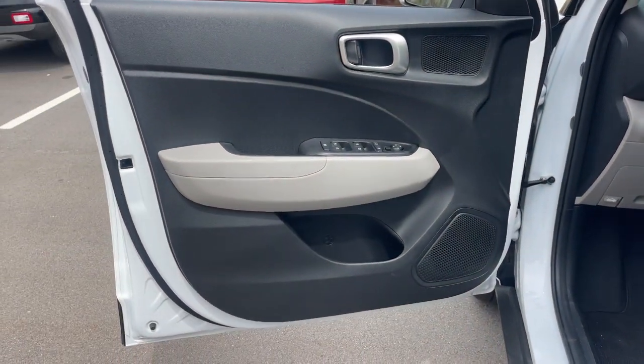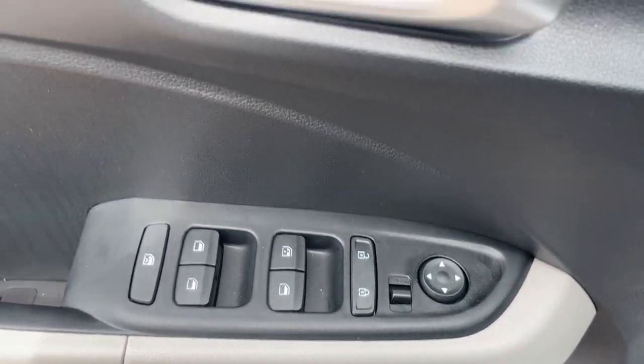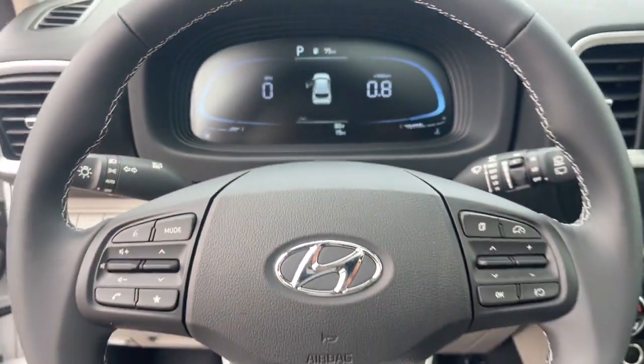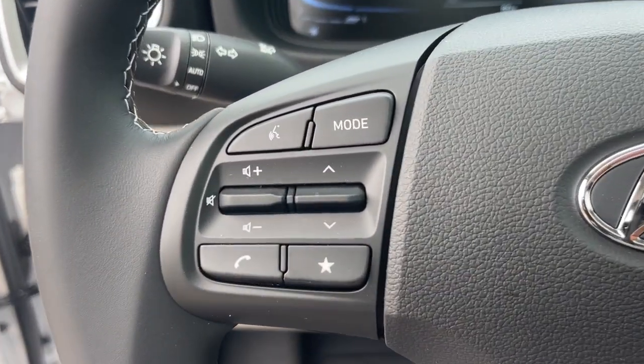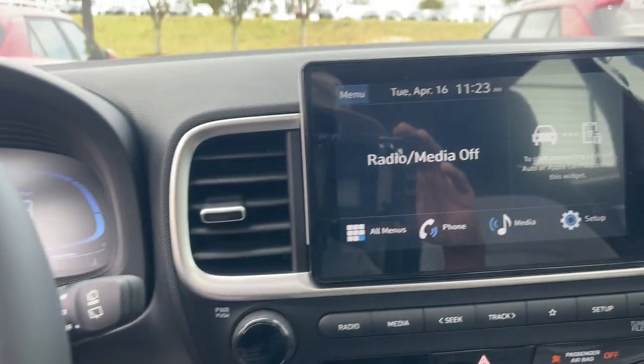The following are some of this vehicle's highlighted options: Apple CarPlay and/or Android Auto, keyless entry, moonroof, electronic stability control, Bluetooth connection, alarm, aluminum wheels, steering wheel audio controls, leather steering wheel, and rear spoiler.